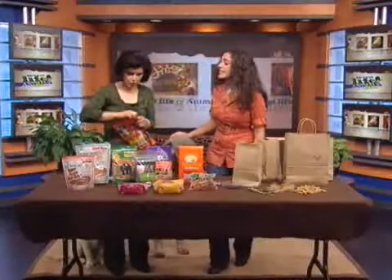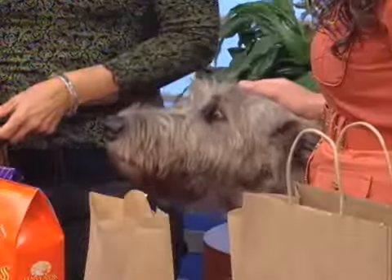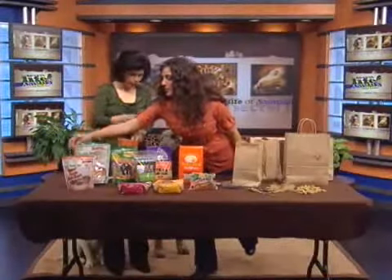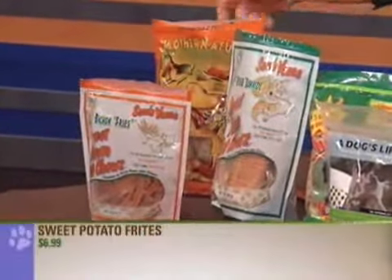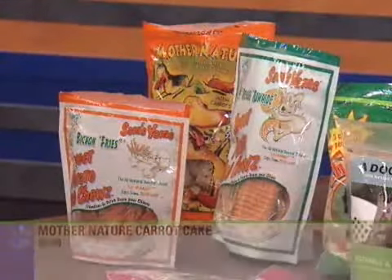Right next to them, we have two sweet potato items. Dogs love the taste of sweet potatoes, and they're extremely healthy for them — high in fiber. These come in two forms: one are more sticks, and one are similar to the look of rawhide, but much, much healthier. And the great thing about these, as well, is they won't stain the carpet.